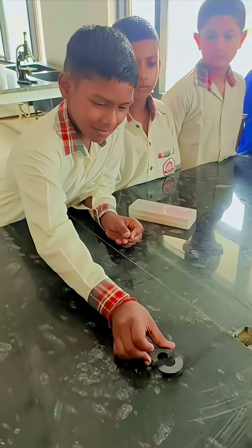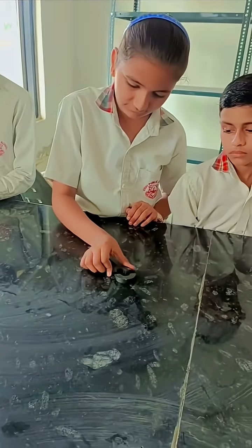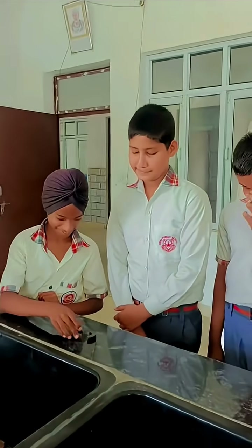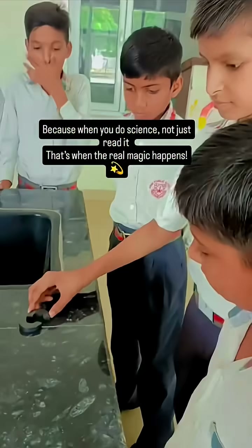My dear students were doing this repelling activity with full of energy, laughing, learning, and having real science fun together. Some magnets were running away faster than the kids! Because when you do science, not just read it, that's when the real magic happens.